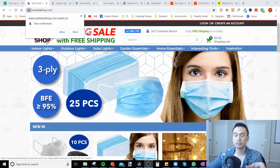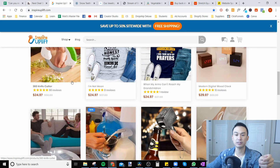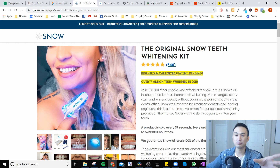This is an example store — nextdealshop.com. This is one of the most popular dropshipping stores, so I'll use this one and Inspire Uplift as examples of stores we should look at. Snow is another e-commerce store, and they set up their store pretty much how we want to set up ours as well.